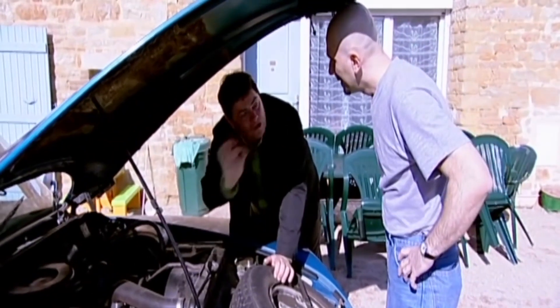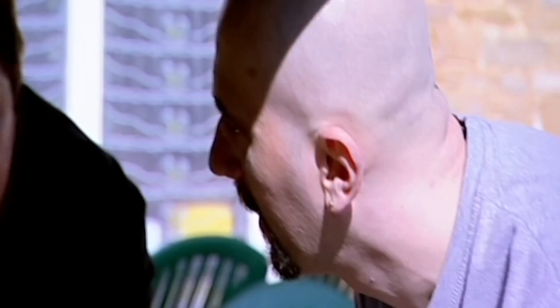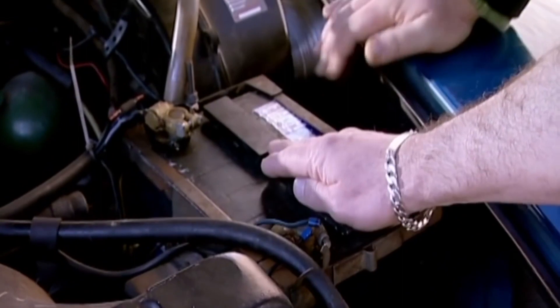Beautiful. Is the engine good? Is it sweet? I think he said the engine's in good nick. Yes. New battery. New battery.